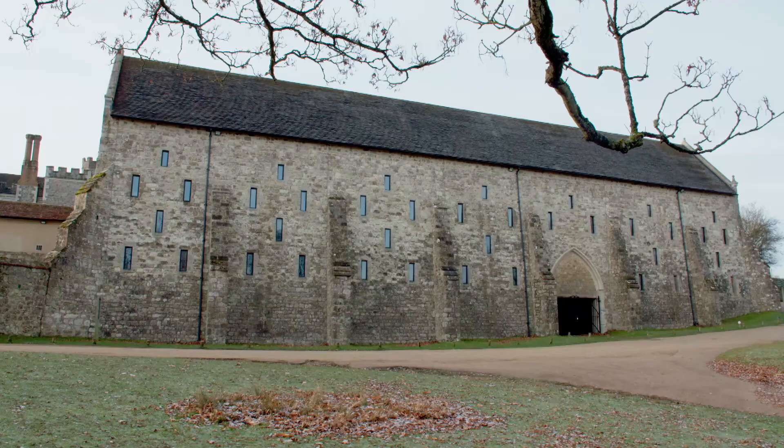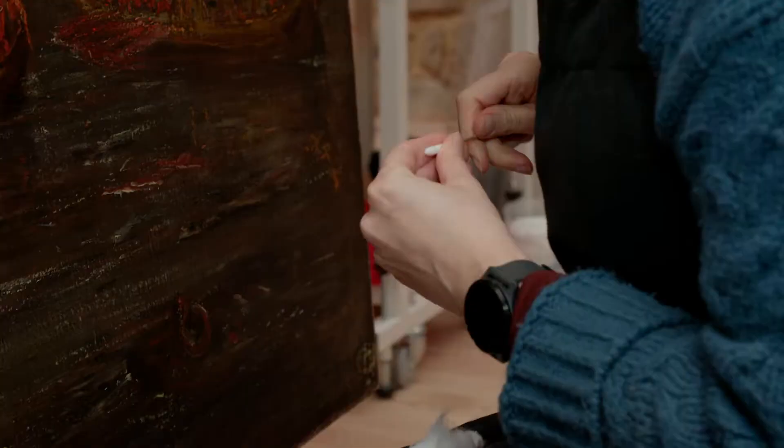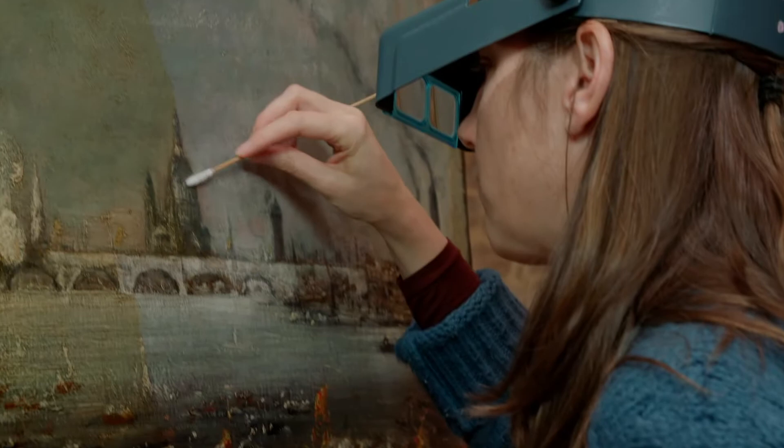In the conservation studio at Knoll, a dramatic transformation has begun. John Constable's Waterloo Bridge six-footer is starting to show its true colours.